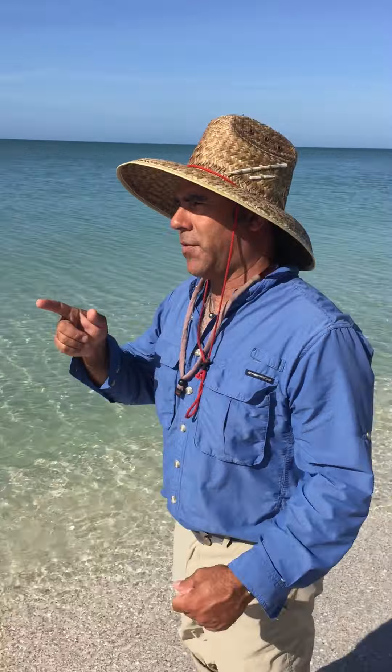Welcome to Wildlife Wednesday with Captain Brian. We're out here on the beach today and saw something in the water I think you may like. Let's take a little check.